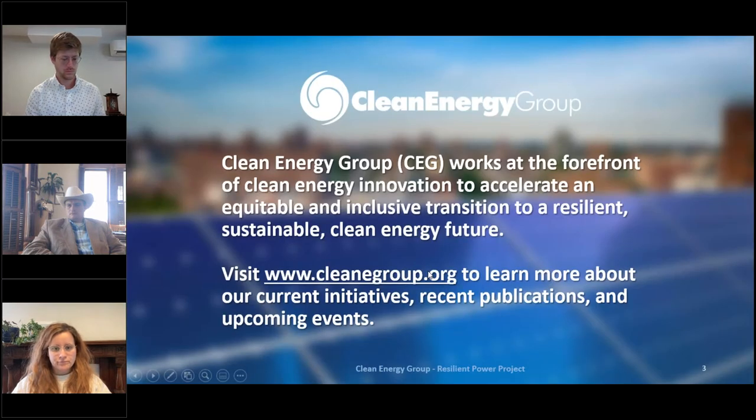With that, I'll now pass it over to my colleague Mariel Mango. Mari is a project director here at Clean Energy Group, and she is going to get us started. Hi everyone, my name is Mariel Mango. I'm a project director at Clean Energy Group, and thank you so much for joining us today.